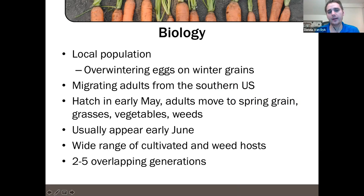We do have a local population — they are typically on winter grains in the area. When winter wheat is cut or hay is cut, we'll see a flush of leafhoppers including aster leafhoppers moving into different crops. Be mindful of that — when wheat or hay is being cut nearby, you may see a flush of leafhoppers coming in. In addition to the local population, there are also populations that migrate up from the southern US, which is a bit less predictable.